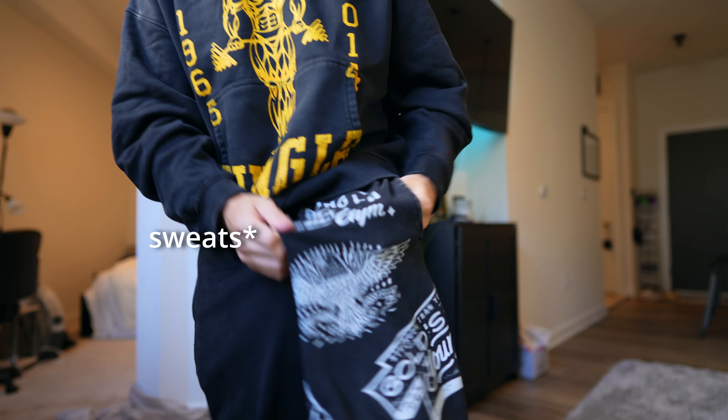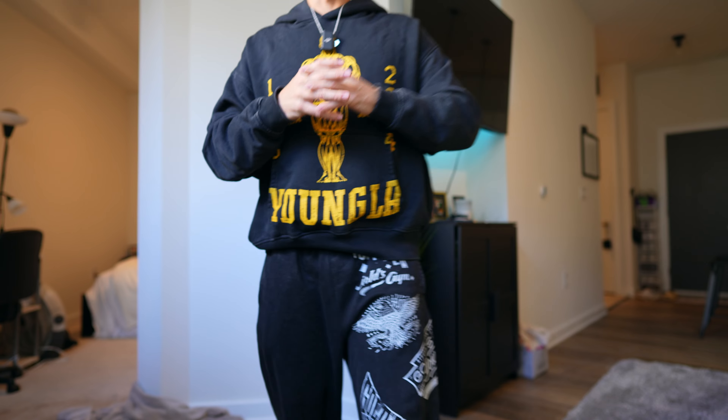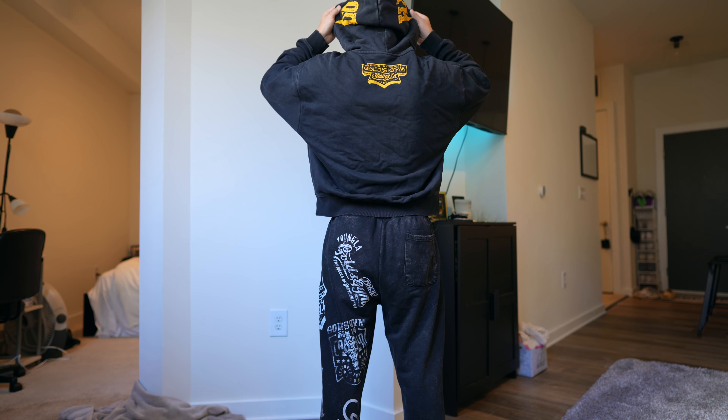I'm starting with these joggers — the Gold's Gym joggers. Half of the drop is a Gold's Gym times Young LA collab, which has absolutely fire pieces all over. We have the joggers with the Gold's Gym logos all over, even on the back. They're uncuffed at the bottom and have a perfect baggy fit. I've been wearing these sweats all week — they fit perfect. I'm also wearing the Gold's Gym hoodie, which has the design on the front, back, and even inside the hood. It's those little details that Young LA does on all their items that make them fire.